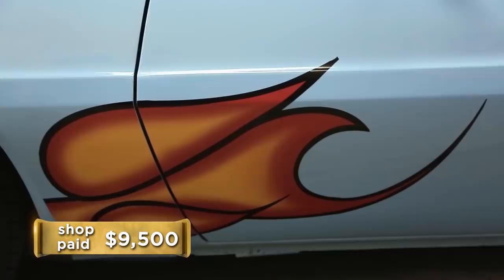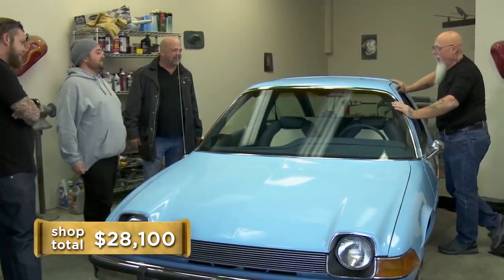So how much money do I owe you? $18,600. Whoo! That's a new car. You think he's crazy? I think you might go in the record books. So how much did you spend on the car? Bought the car for $9,500. So we're just shy of $30,000 into an AMC Pacer.